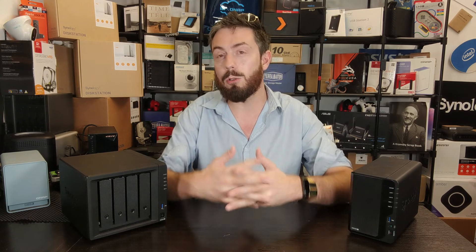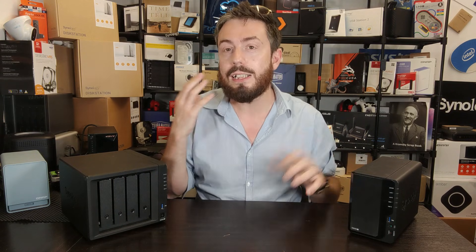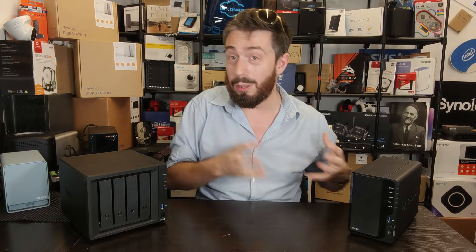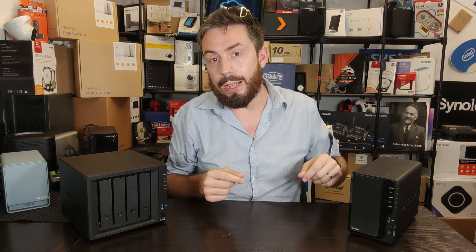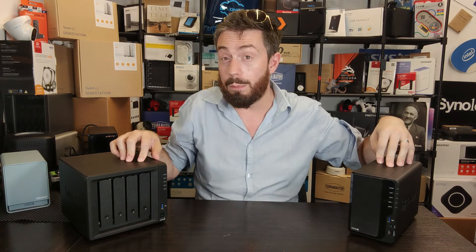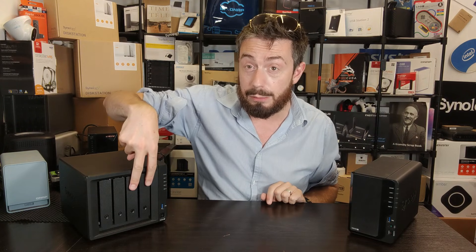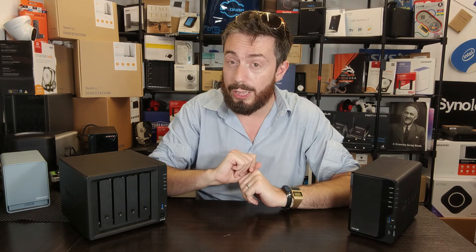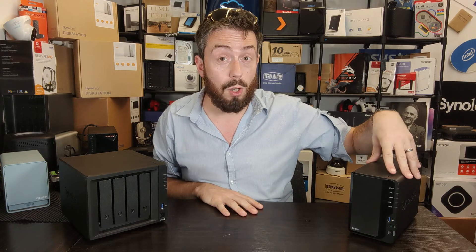A lot of you will factor price above everything. There's that little voice saying the four-bay is better, but can you get away with the two-bay? Looking at capacity prices: for two terabytes you'd use two 2 TB drives in RAID 1 — that's about £140. Going up to four terabytes with two 4 TB drives in RAID 1 on either device will set you back about £180.